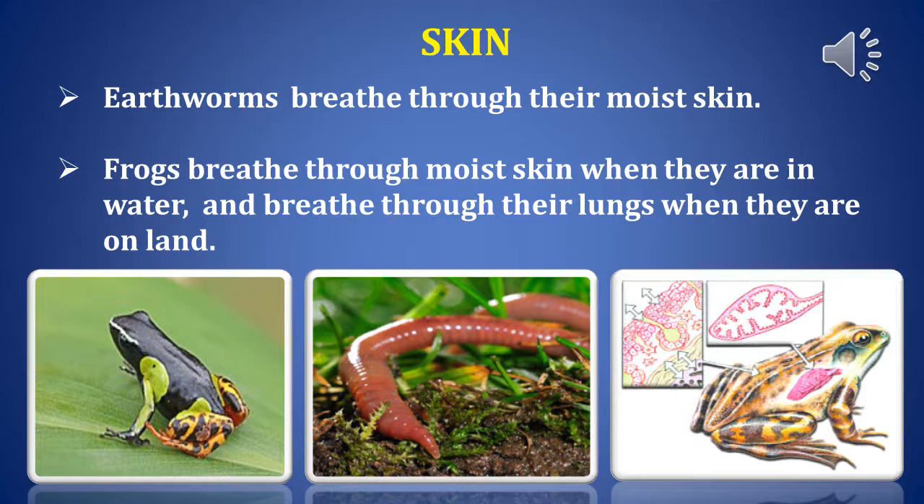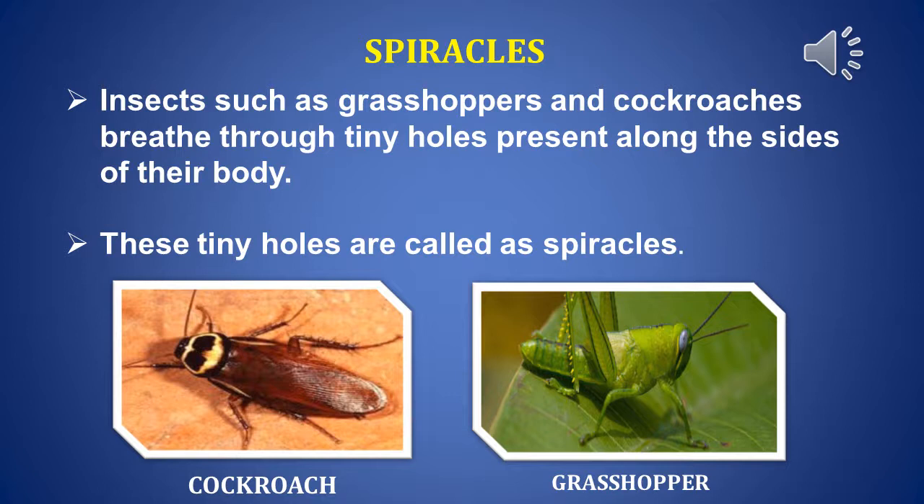Earthworms breathe through their moist skin. Some animals have more than one breathing organ. For example, frogs breathe through moist skin when they are in water, and breathe through their lungs when they are on land.